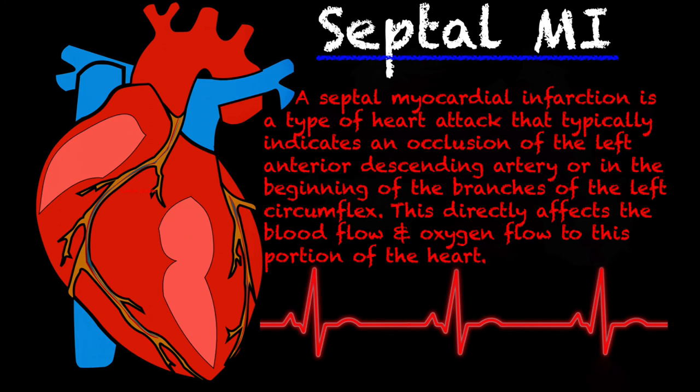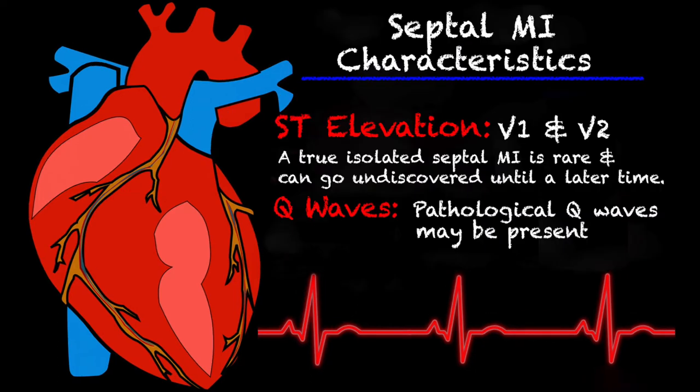As always, let's just start with a quick definition. A septal myocardial infarction is a type of heart attack that typically indicates an occlusion of the left anterior descending artery or at the beginning of the branches of the left circumflex. So let's go into what we can look for on a 12 lead. With your septal MIs, your ST elevation is going to be in V1 and V2, and those are your septal leads.